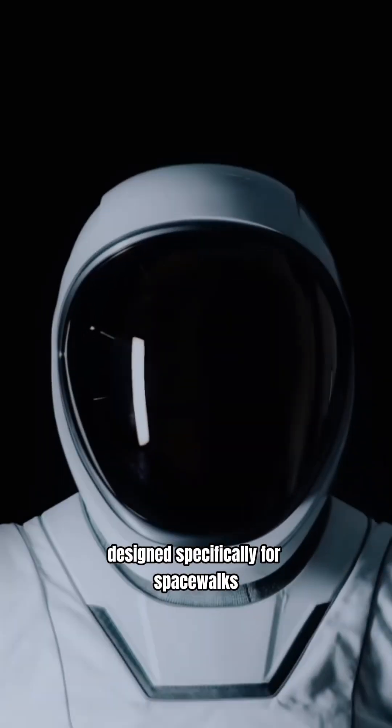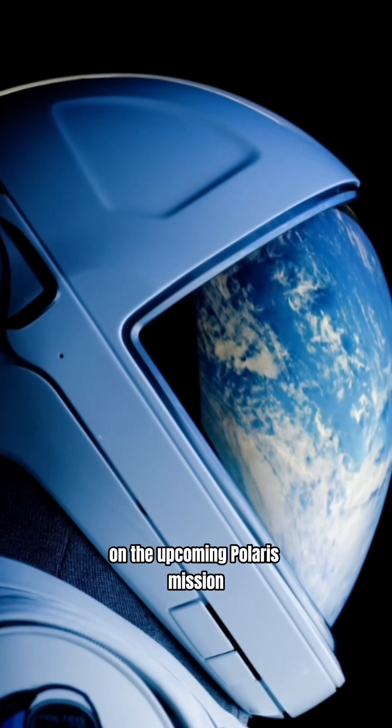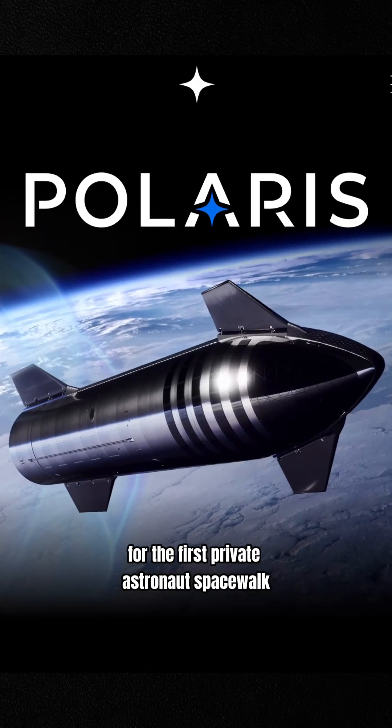SpaceX just unveiled their new spacesuits designed specifically for spacewalks, and they'll be used for the first time this summer on the upcoming Polaris mission for the first private astronaut spacewalk.